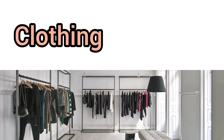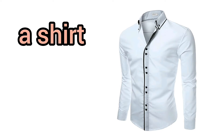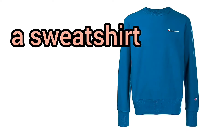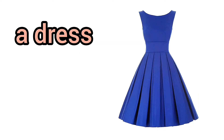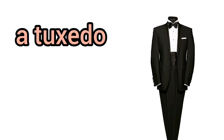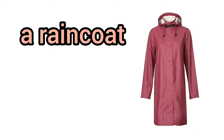Clothing. Clothes. A shirt. A sweatshirt. Sweatpants. A dress. A gown. A tuxedo. A windbreaker. Shorts. A sari. A raincoat. A poncho.